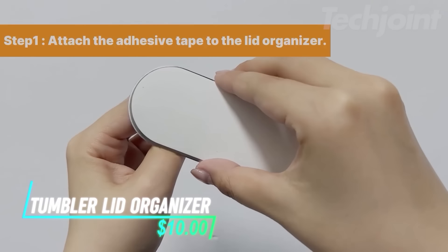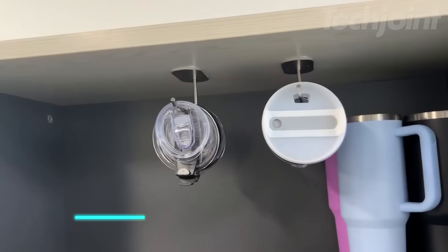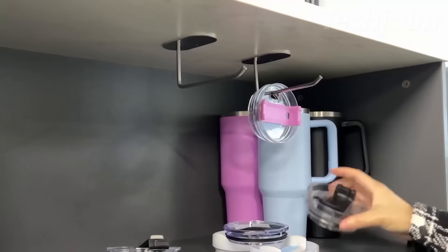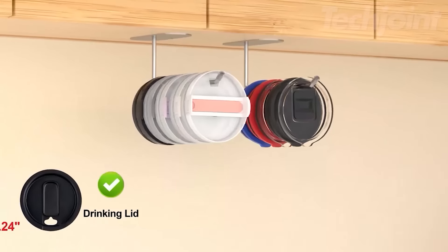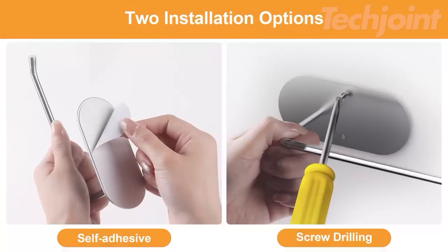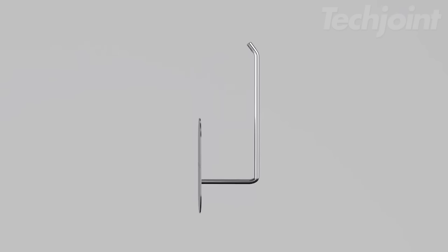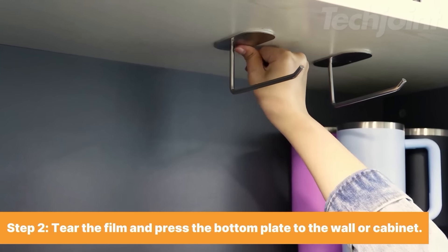Declutter your kitchen with a tumbler lid organizer designed to maximize space and keep your countertops tidy. This versatile organizer can hold up to five Stanley lids or eight Yeti lids, accommodating both drinking and straw lids. Installation is a breeze with two options: self-adhesive for smooth surfaces or screw drilling for rough surfaces. Crafted from durable stainless steel, it promises long-lasting strength and rust resistance.